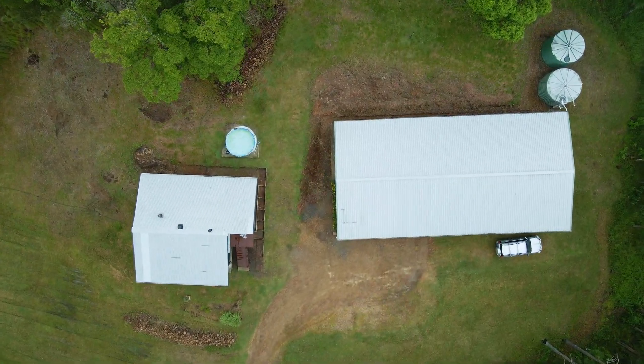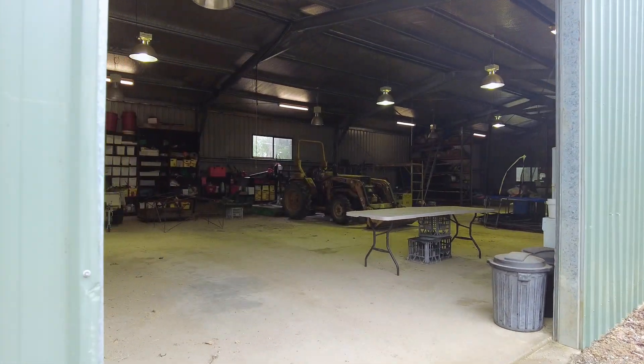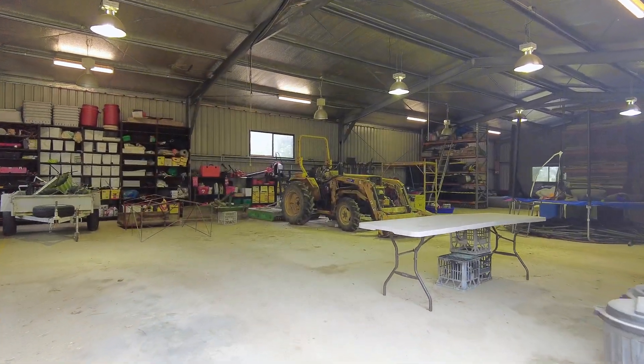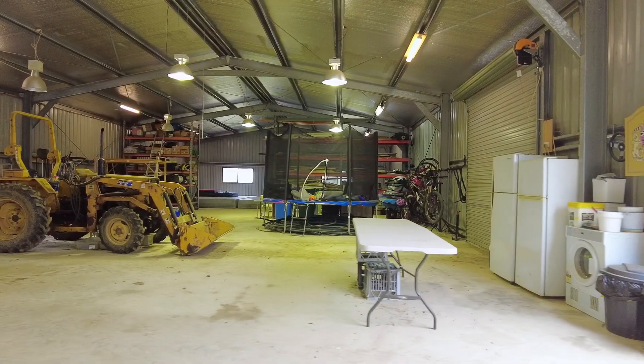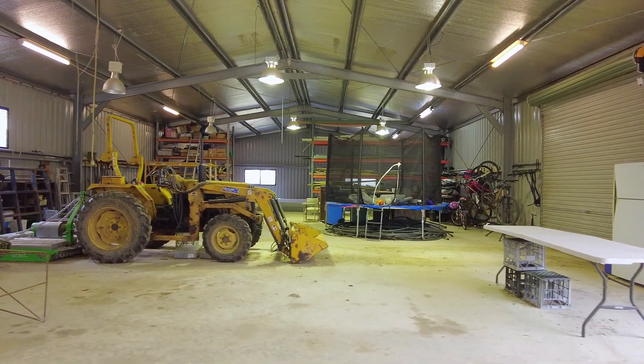Then there's the shed — and what a shed it is. Approximately 24 meters by 12 meters with high access, a slab floor, power and excellent lighting, plus a level forecourt. This is a man's shed.